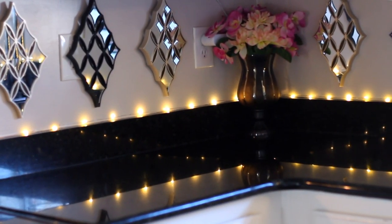I got the mirrors from TJ Maxx — they come three in a box for only $7.99. You can also find them at Ross and Marshalls, and they come in a variety of styles. I chose this one because it was the perfect fit for the space between my cabinets and countertop. Decor with a mirrored finish is instant glam to your space.